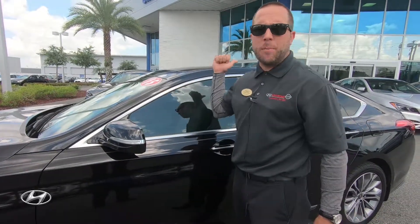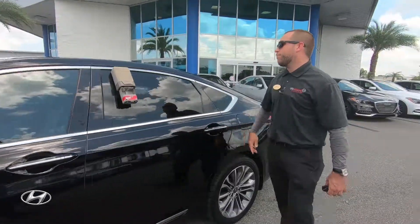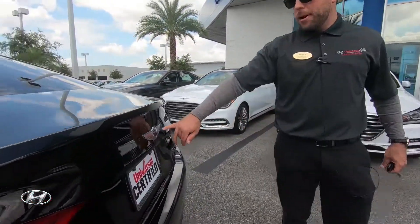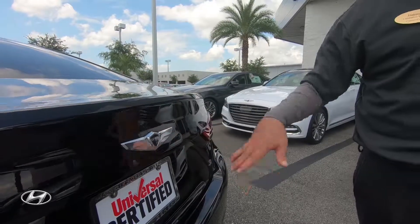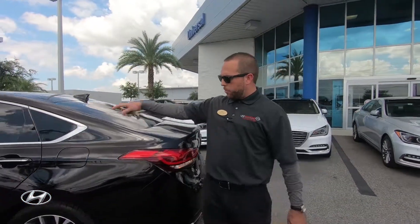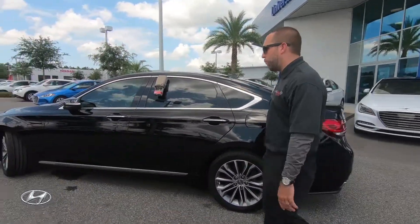It's kind of like the emblem on the back of the car — they project a lit version of that winged symbol onto the ground. It looks really nice. And when you lock the car, the mirrors fold back in automatically.